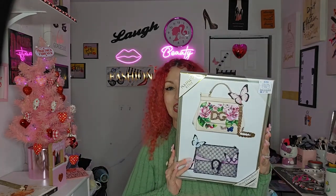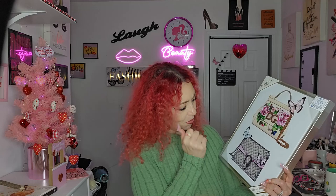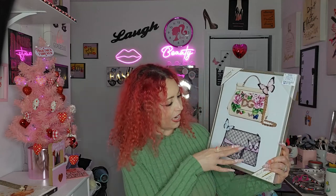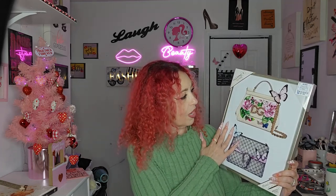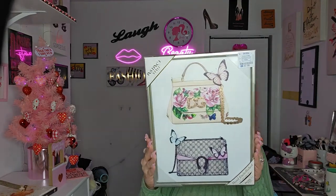Now onto the TJ Maxx bag — wait, actually this is from Ross. I did stop at Ross as well. I got this purse because in my beauty room I have a lot of designer quotes and makeup-themed décor, but no purses displayed. I found this DG bag — it's cute, it has pink and a butterfly, and I love butterflies. It was $7.99 at Ross. I'm obsessed with purses, so this was the first thing I grabbed.